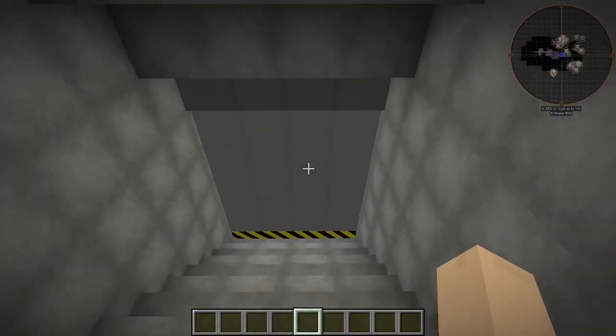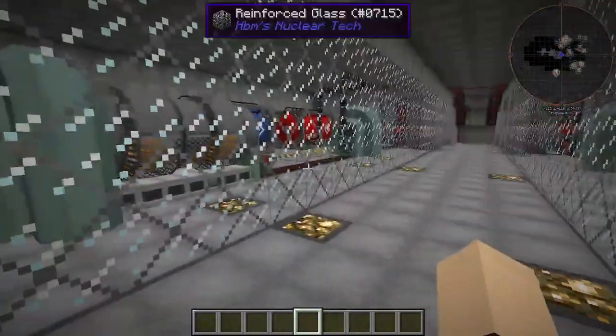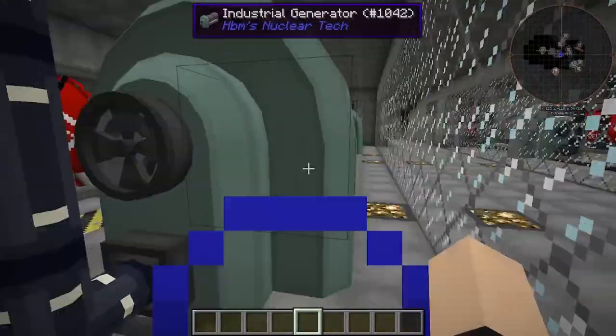Next double door here — we have a lot of doors. Here we have the turbine hall, or generator hall.